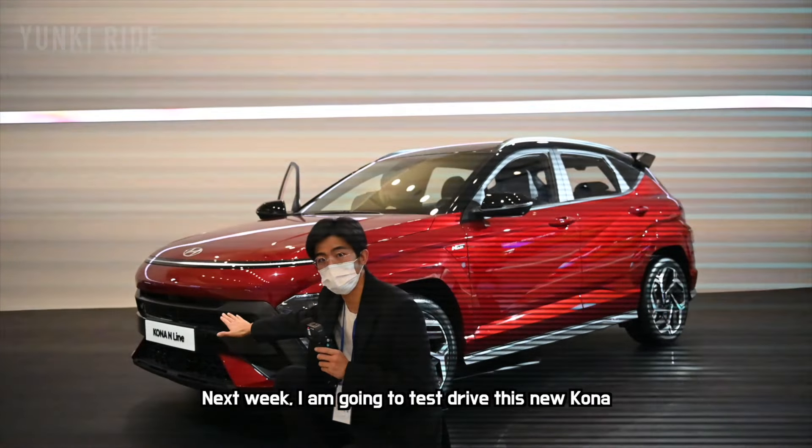I think I'm done for today. Next week I'm going to test drive this new Kona and report back on the car. This is the end of the video — thanks for watching my YouTube channel. Please subscribe, like, and comment. Thank you very much — this is Yunki Ride.